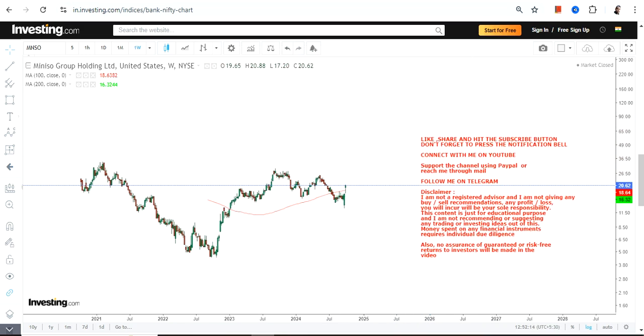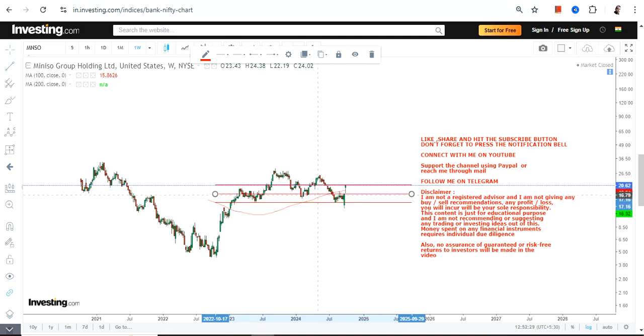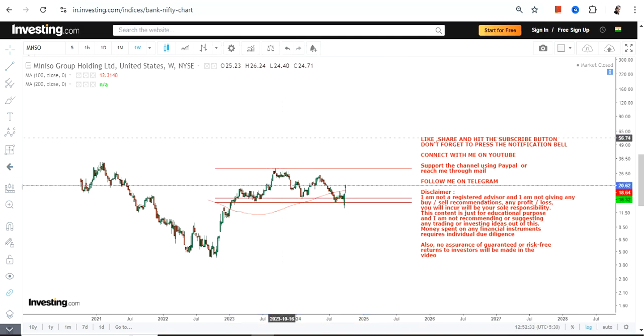If you are looking at the up move from the lows, you can clearly see an upward move. The stock is retaining its gains because after all the upside, the stock is no doubt consolidating, but it is consolidating within a range. That's number one — let's stick within the range.